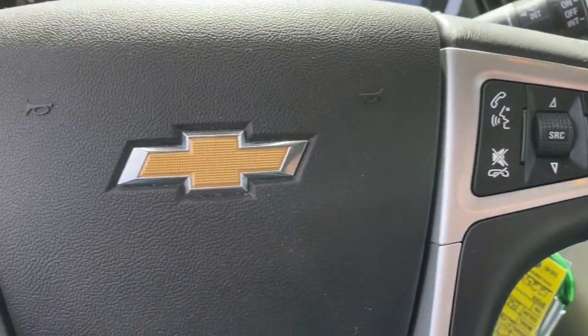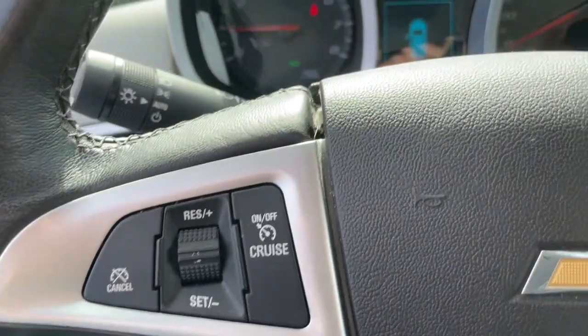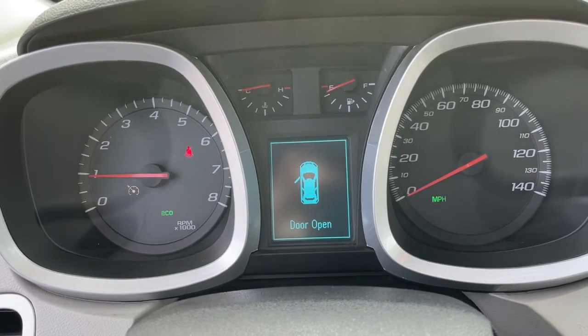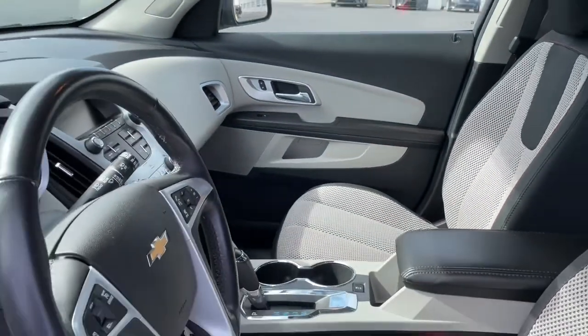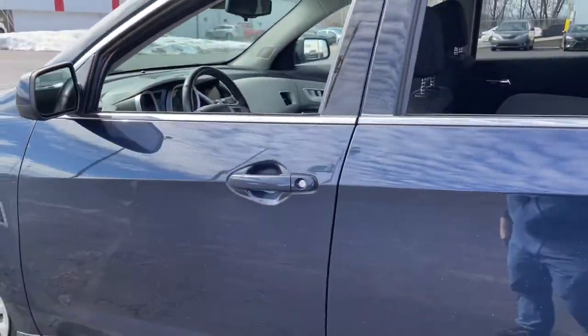Heated driver's seat, keyless entry, satellite radio, backup camera, heated mirrors, aluminum wheels, steering wheel audio controls, Wi-Fi hotspot, Bluetooth connection, stability control.